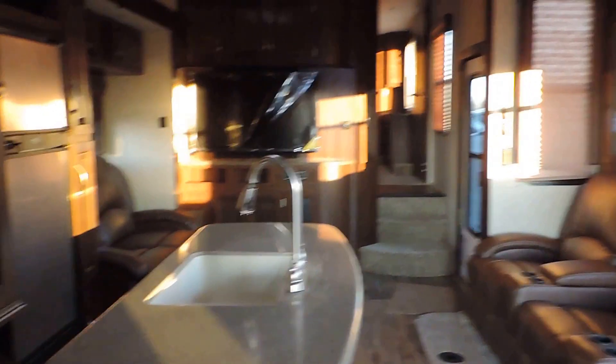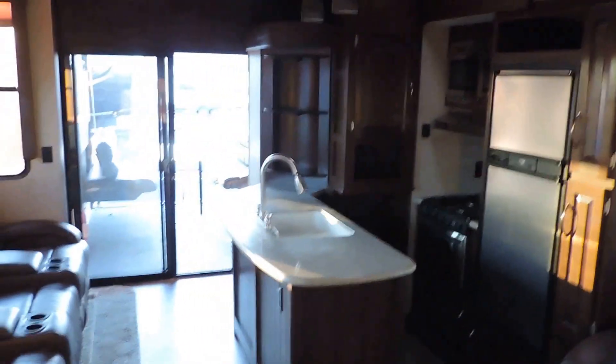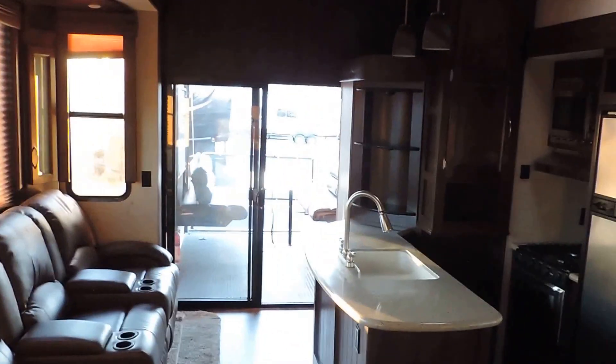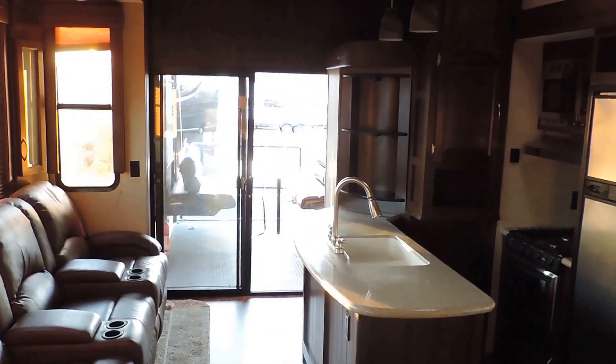There's a shot through the living area one more time. This is kind of a must-see unit. Hope this video did it some justice. Very beautiful unit — any questions, please call. Thank you.